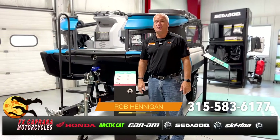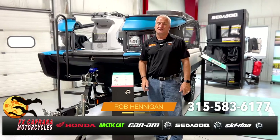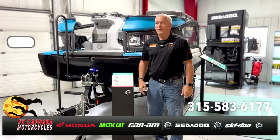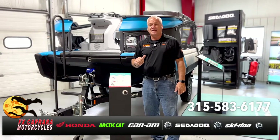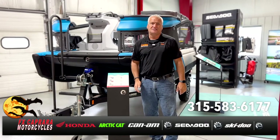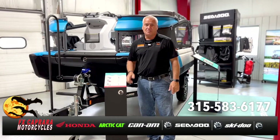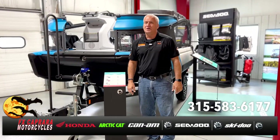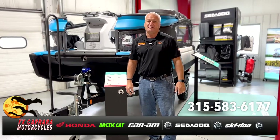Rob at FX Caprera Motorcycles — it's October, but it's not too soon to start thinking about Sea-Doo Switch pontoon boats. We have one in the showroom for you to check out the features and accessories. We have a couple of 2022s left and also a few orders available for the 2023 model year. Come in and check them out.